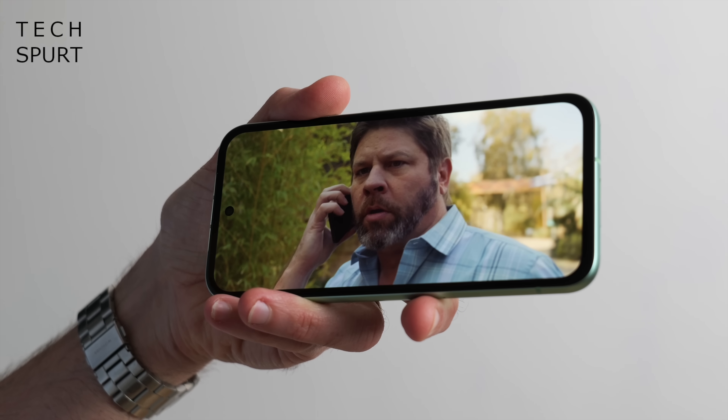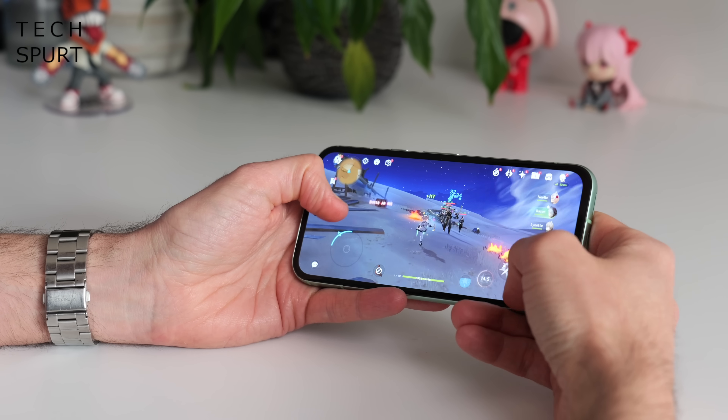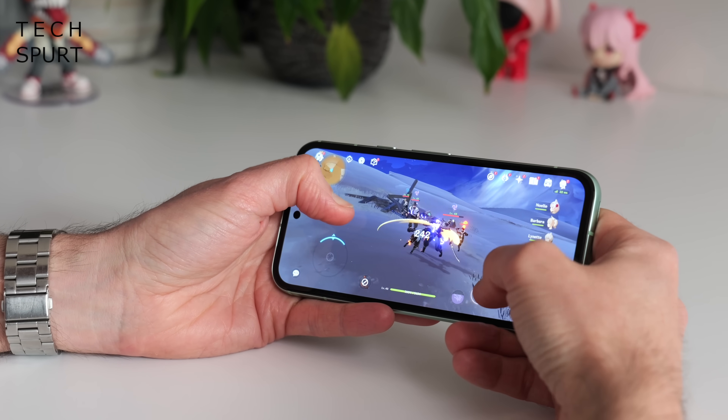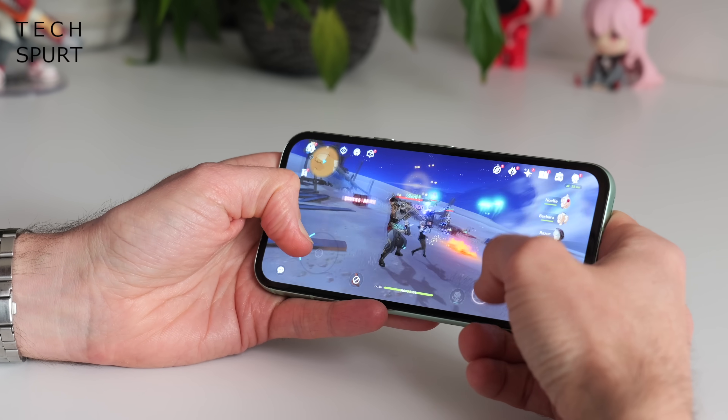The Pixel 8a has another benefit too — it's a proper pocket-pleaser measuring in at just 6.1 inches, although the chunky bezels do mean it's roughly the same size as the 6.2-inch Pixel 8. Despite its compact status the Pixel 8a's battery life is still more than good enough for all-day use. Just be aware that when it comes to recharging, the Pixel 8a is painfully slow. Packed into that plastic frame is Google's Tensor G3 chipset, which is just about powerful enough to cope with Genshin Impact on the highest graphics settings.